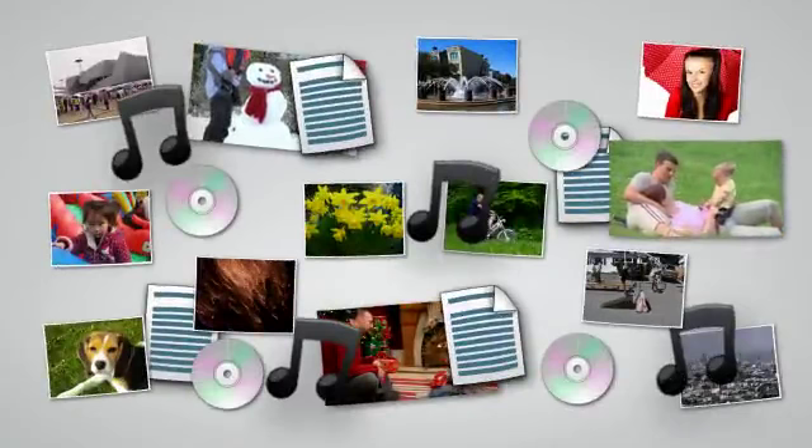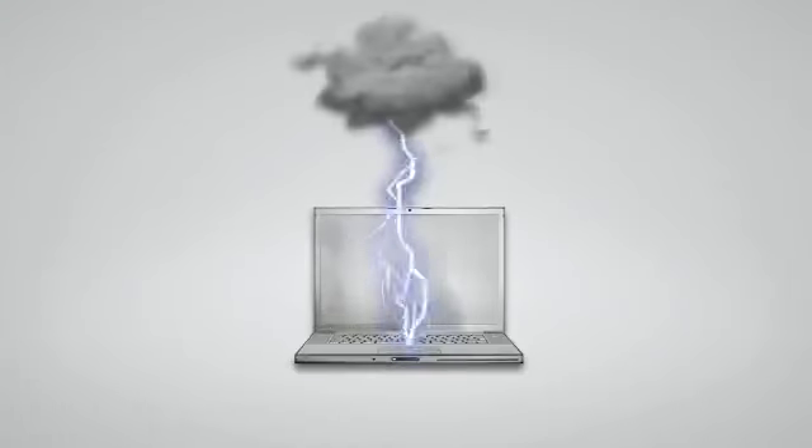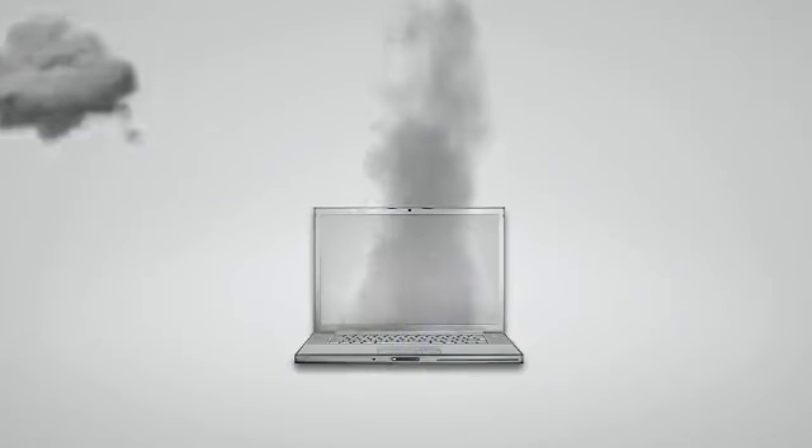How many of your photos, memories, music and irreplaceable documents are stored on your computer? My guess is you probably have a lot. If you don't regularly backup your computer files, you are only one hard drive crash, one forgetful moment or one accident away from losing your computer files forever.